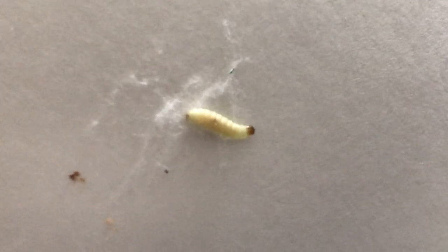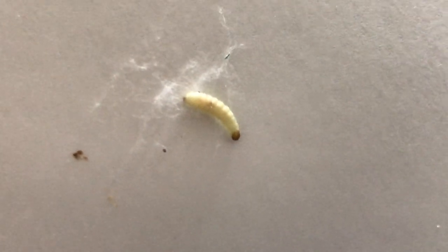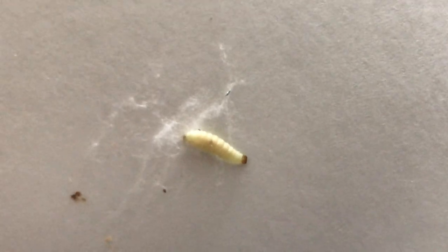That right there is the larvae of an Indian meal moth. We found these as well as the adult Indian meal moths throughout the kitchen pantry.